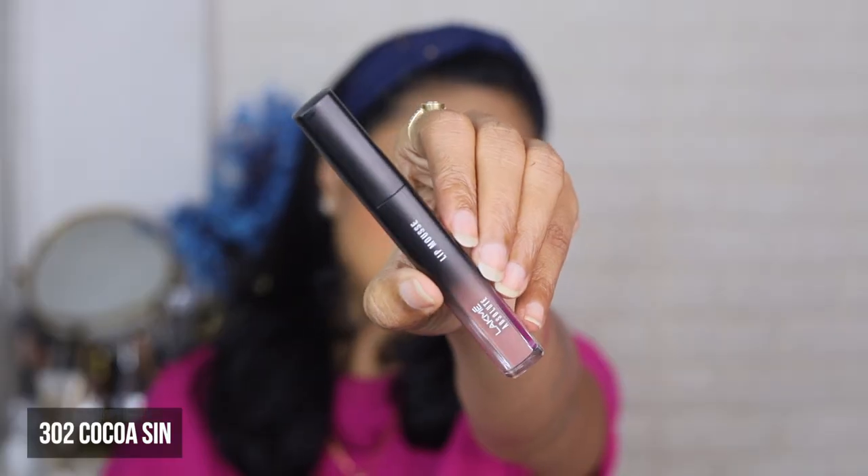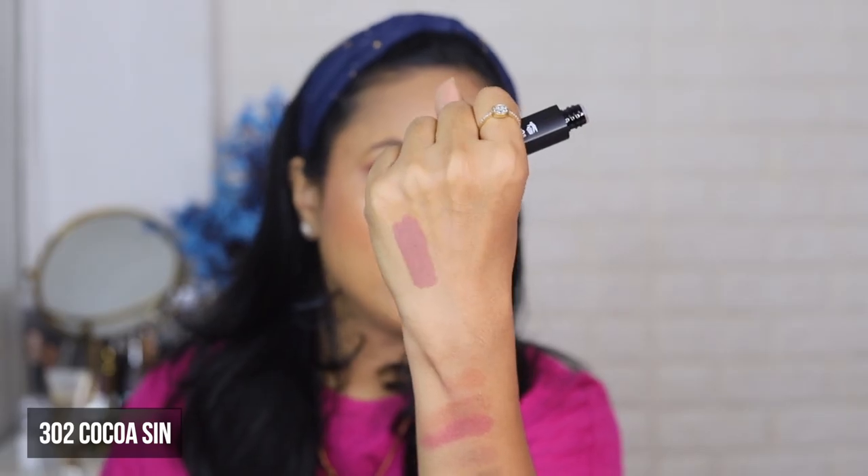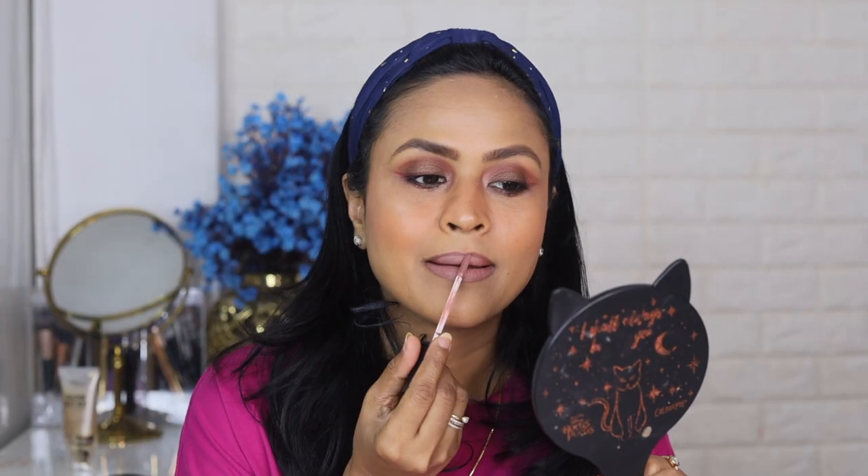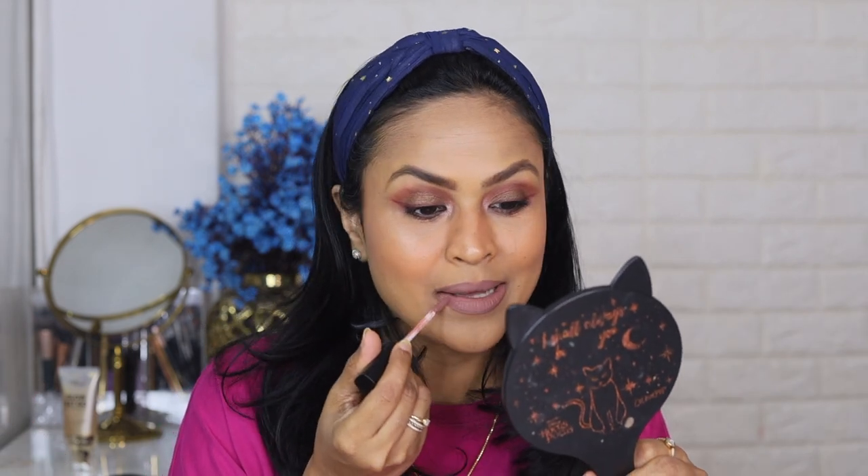I only have five shades — I wanted to test the water before picking more colors. The first color is 302 Cocoa Sin. This looks like a cool-toned taupe color, but the pigmentation is very good. It has covered the pigmentation on my upper lip and my lips look even-toned. Even though the color is not my personal favorite, it has worked very nicely in giving even coverage and even color.